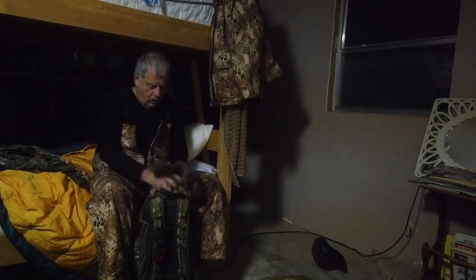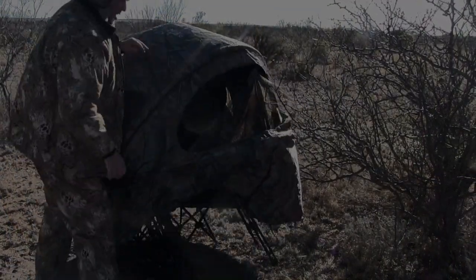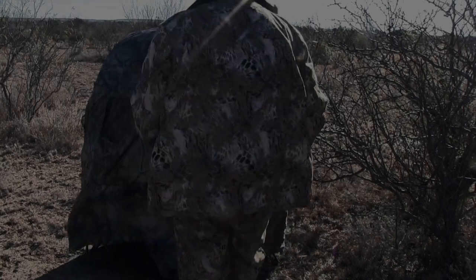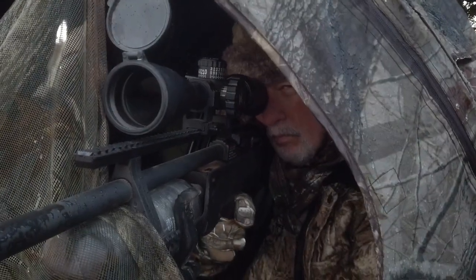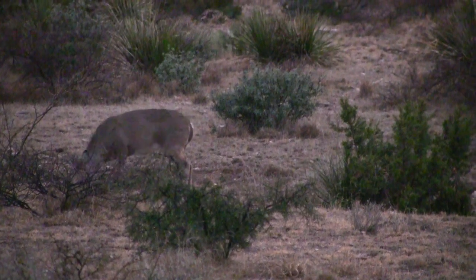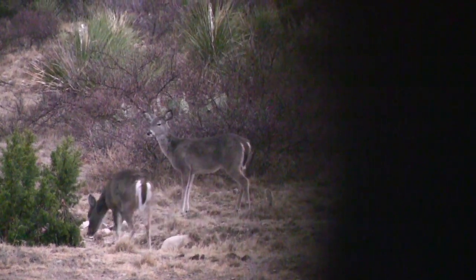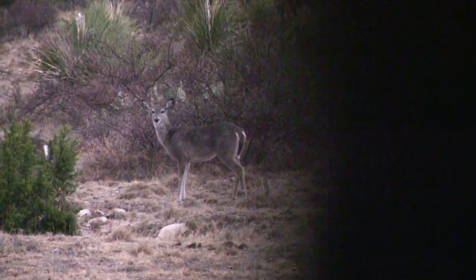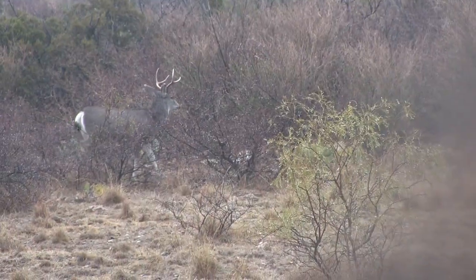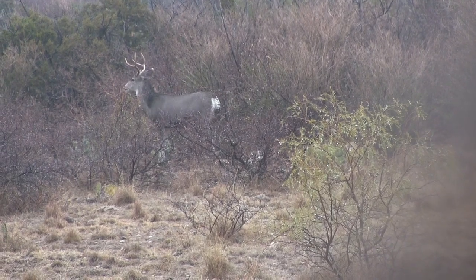I woke up early the next morning and Chacho dropped me on a new extension to the ranch. The weather was nasty and forecasted to get worse, so I set up my pop-up blind. I settled in as the day broke and deer started moving. The weather got worse with a snow, ice and slush mixture. Then a couple of smaller bucks came in.